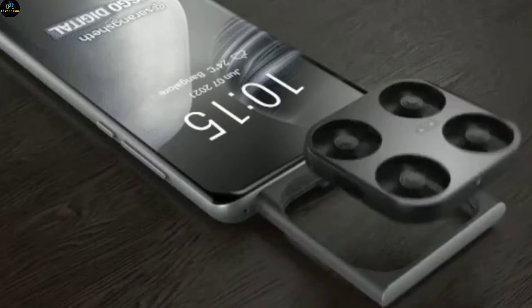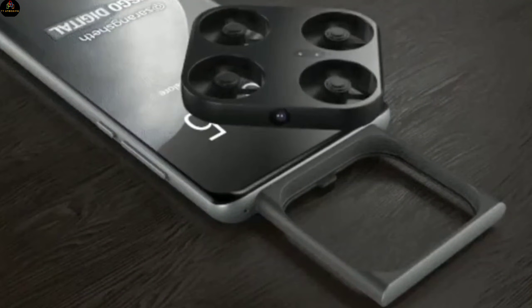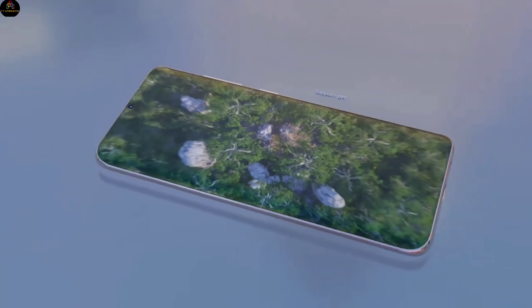If you're as excited as we are about this futuristic phone, make sure to watch this video till the end, because today we're diving deep into its full specs, price, and launch date. So let's start.